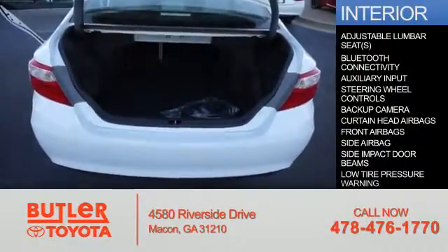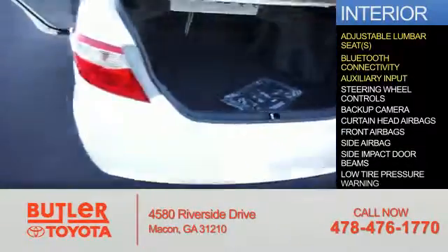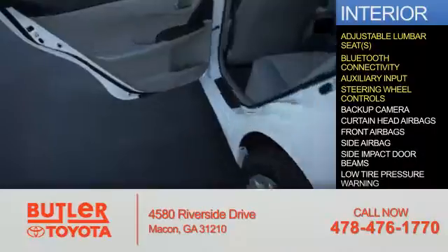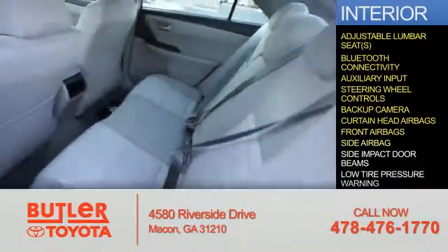Inside you'll find adjustable lumbar seats, Bluetooth connectivity, an auxiliary input, steering wheel controls, a backup camera, curtain head airbags, front airbags, and side airbags.